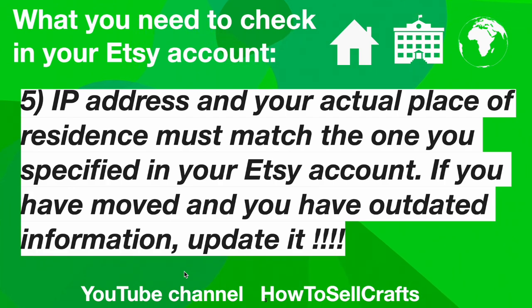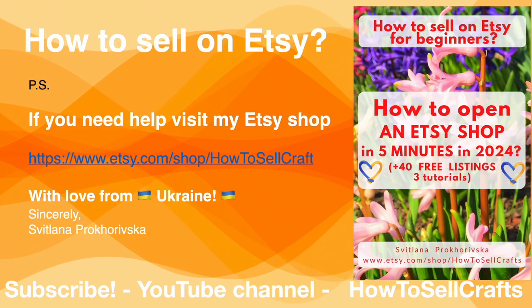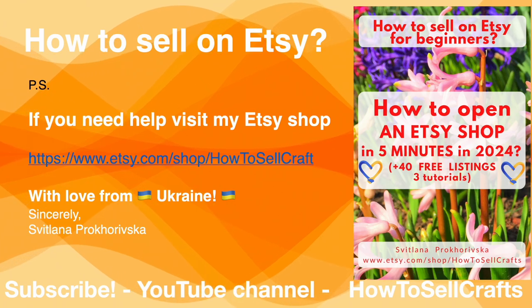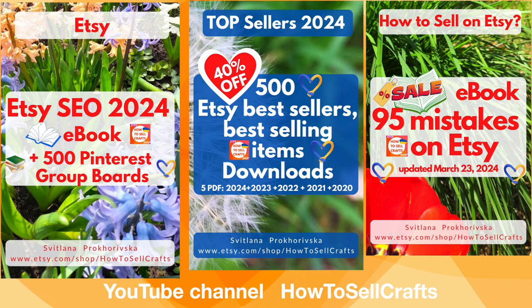Guys, do these 5 simple things. If you need help with how to sell on Etsy, visit my Etsy shop 'How to Sell Crafts' — so many e-books for Etsy sellers to help in your work. With you, Svetlana Prokhorivska. If you have any questions about Etsy, write under this video. Bye guys, have a nice day!